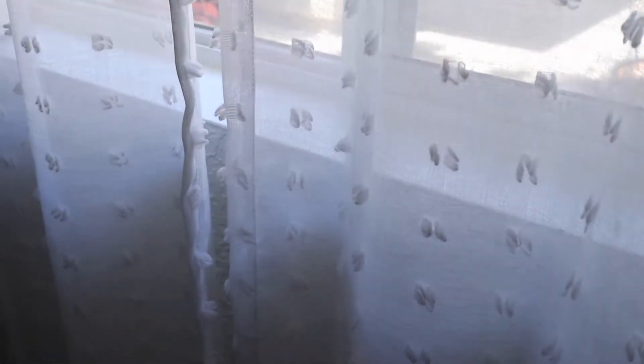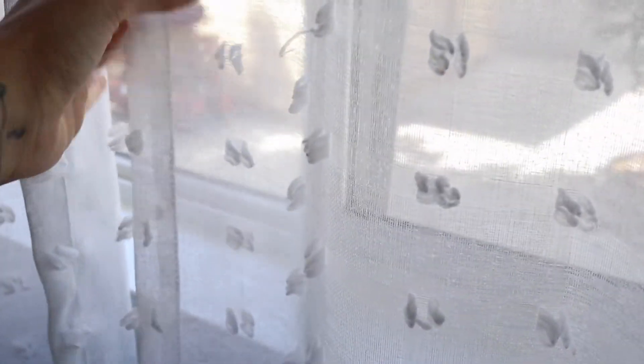Over here I have my curtains — they're just sheer curtains because I like my room to be very bright. I've had them for about four years. I washed them and they still look really really good, so I can just pop them in the washer and they'll be fine.